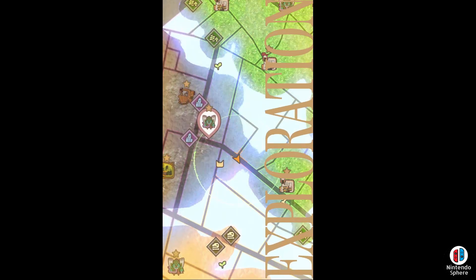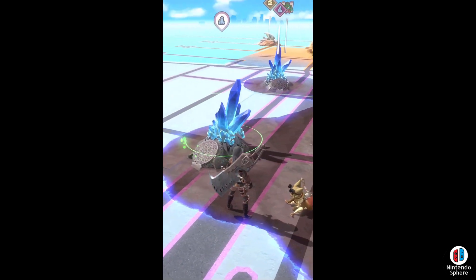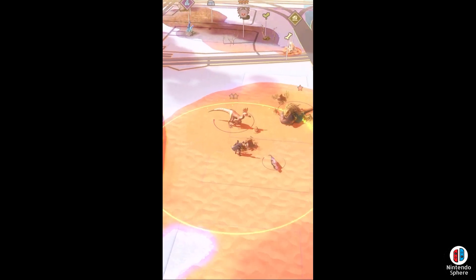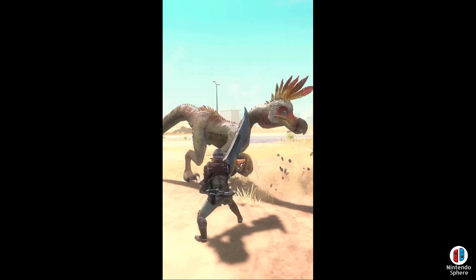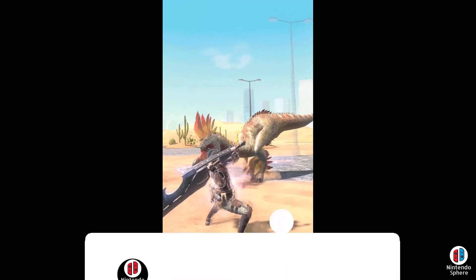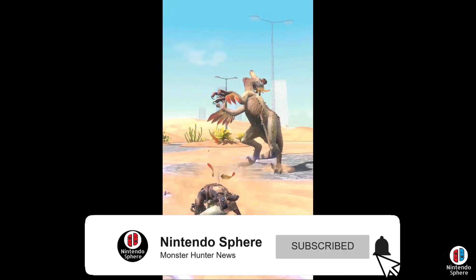Now that we know Monster Hunter Now is set to release onto mobile devices on September 14th later this year, after the digital presentation Capcom also decided to take to social media to not only confirm that pre-registrations are currently available live, but also they would come with brand new rewards to first-time hunters of this title.